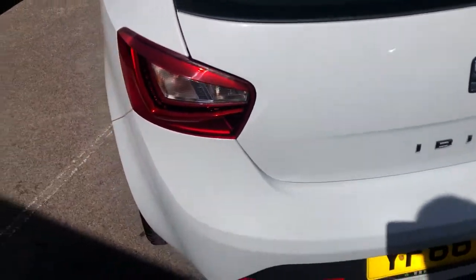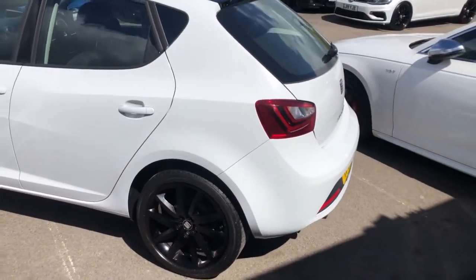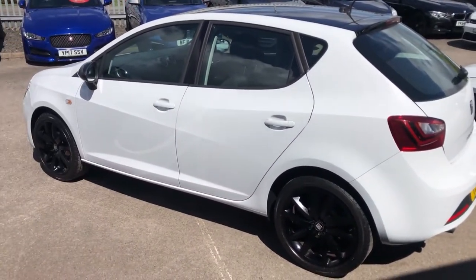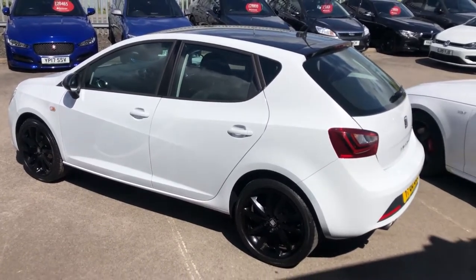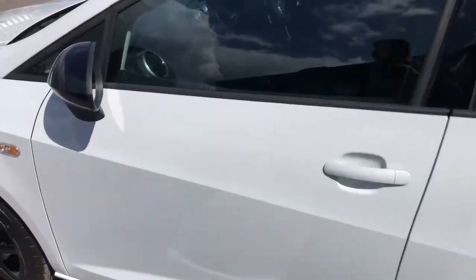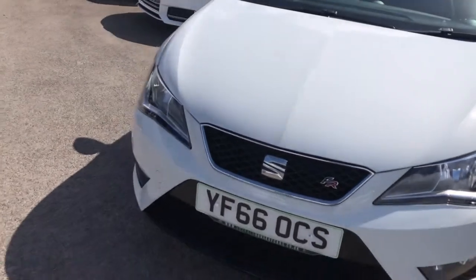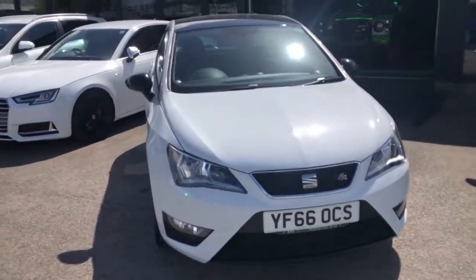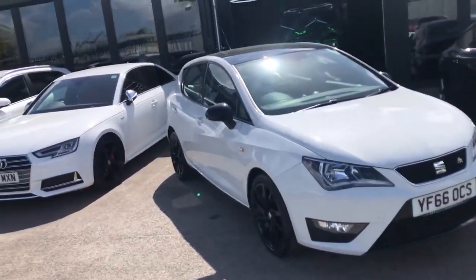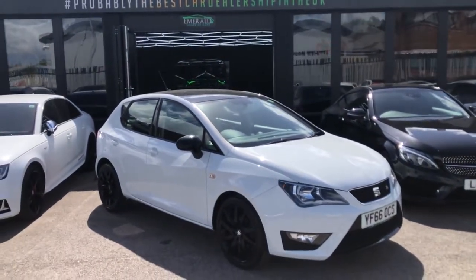Moving around, you can see it isn't a push-button boot — it is, of course, a push-down boot. But you can see, from every angle, with the black pack styling, the Ibiza looks incredible. It doesn't matter what age you are, what your social standing is on smaller hot hatches, performance cars, or cars that look a little bit more aggressively styled. No one can argue that that doesn't look the absolute best. So, that's the exterior done.